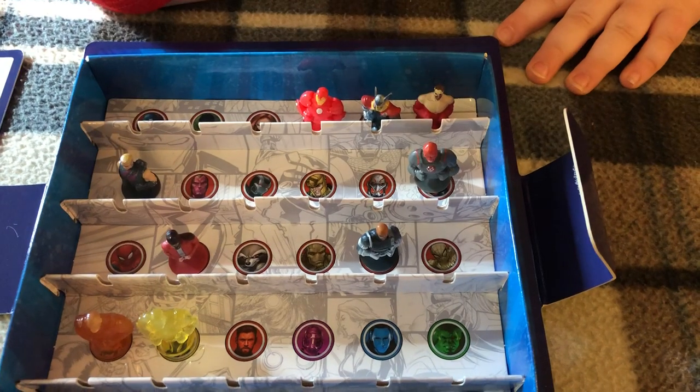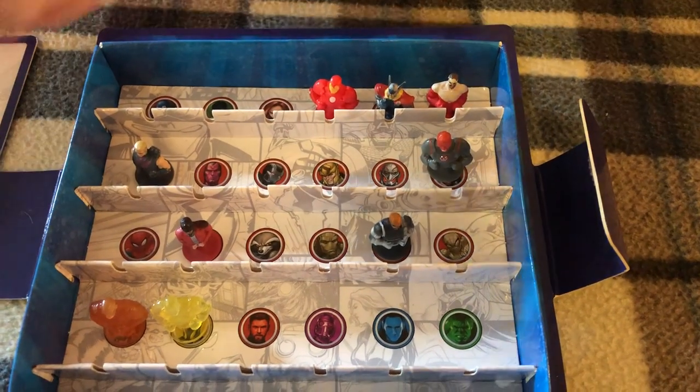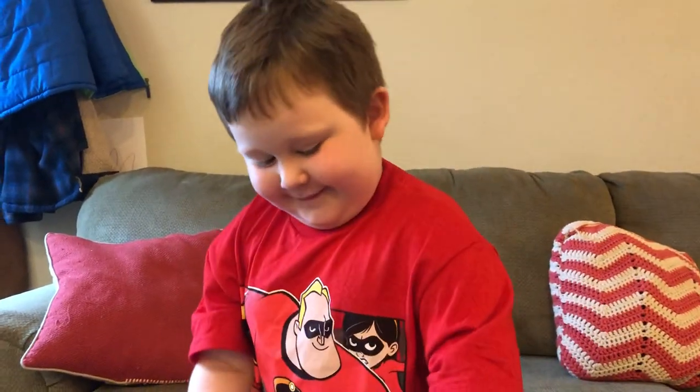We don't know all their names because we're not that great with all the Marvel characters, but we're trying — we'll learn them one day. There are 24 of them to collect, so we've got some doubles but it was fun. Was that fun, Josiah? Yeah! All right, tell everybody goodbye — goodbye! Smile, wave. Poppers!